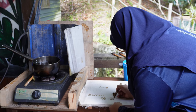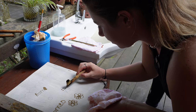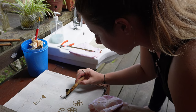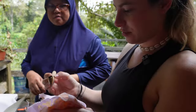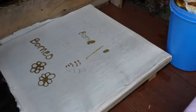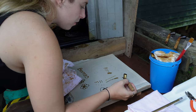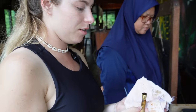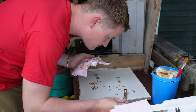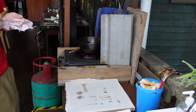Getting the temperature of the wax right is difficult - if it's too cold it comes out thick. The guide showed us how to apply it properly, keeping the wax at the right temperature and making nice flowers in the design.